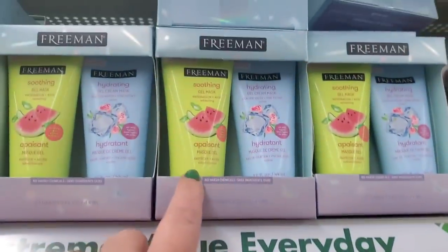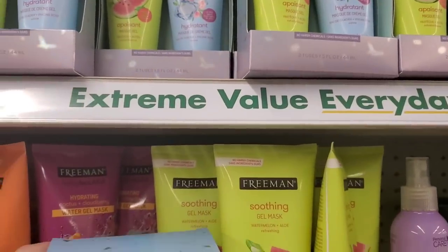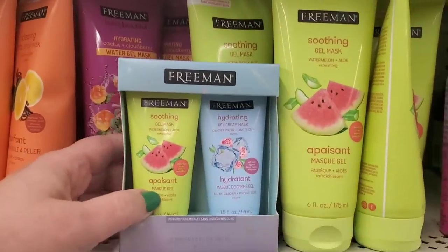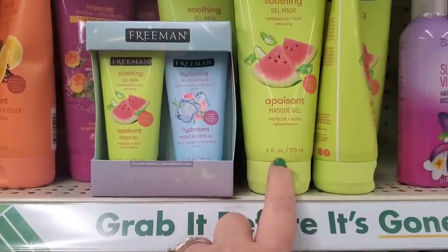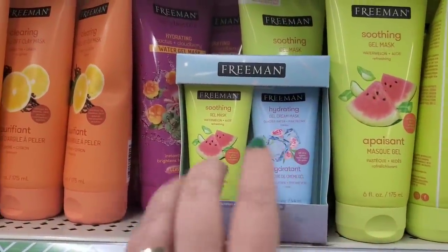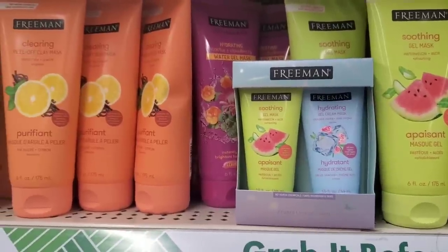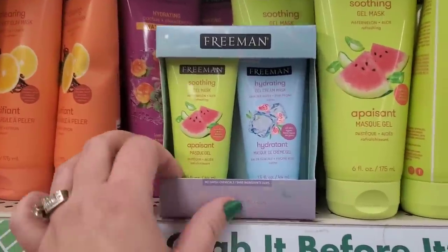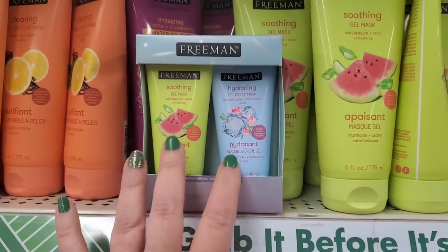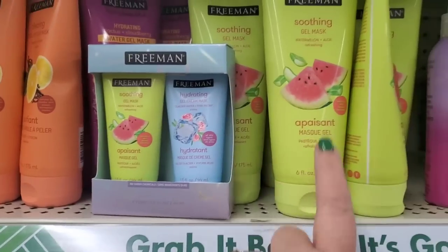This is like the best of both worlds — these are only one and a half ounces though, while this one is six ounces. This hydrating gel cream mask has not come into the Dollar Tree anywhere yet that I've seen, so it's a nice stocking stuffer, but you're getting half the product. The six-ounce is a way better bang for your buck.